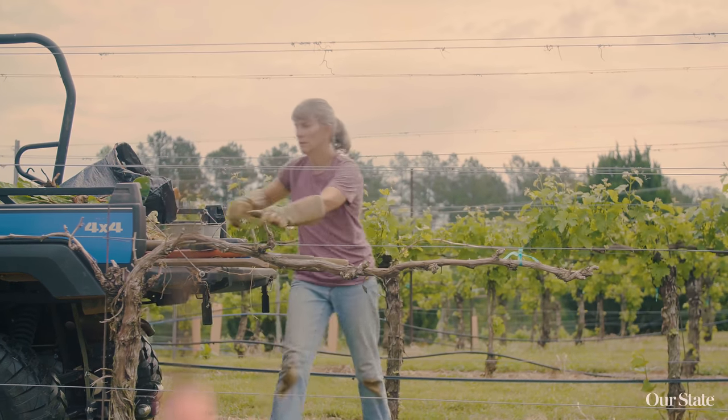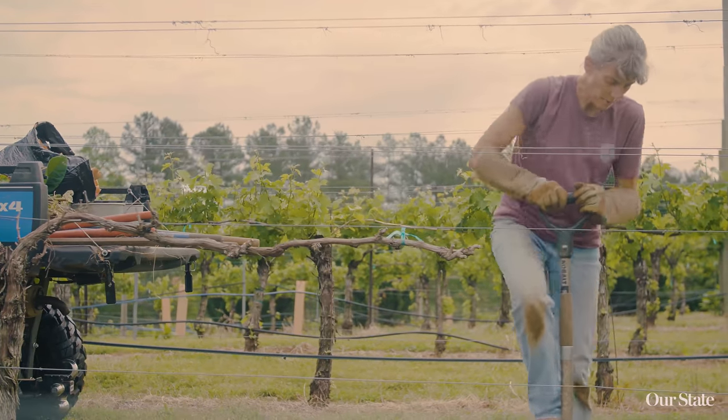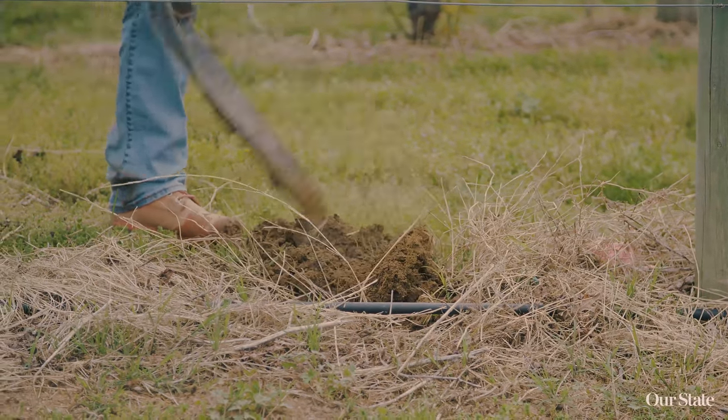Within that little region, each of the vineyards on any given day will experience different highs, different lows, possibly different amounts of rainfall. Some of them might even experience frost events. So just within the region there are microclimates. The Isothermal Belt is comprised of multiple microclimates, multiple soil types, and the region itself has a really diverse range of climates. It can be really warm on certain days and then rather cool, and because it has that variation, it's really good for growing grapes.